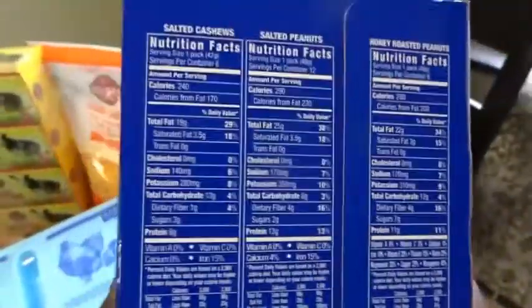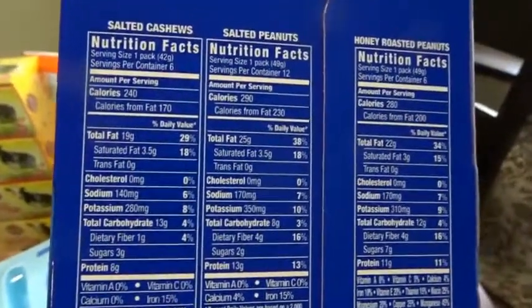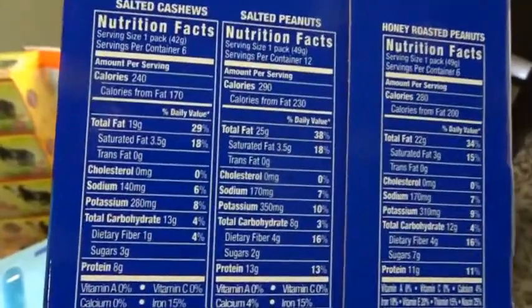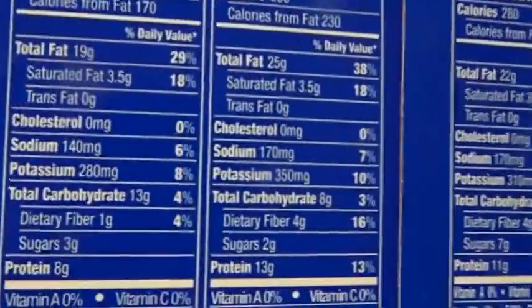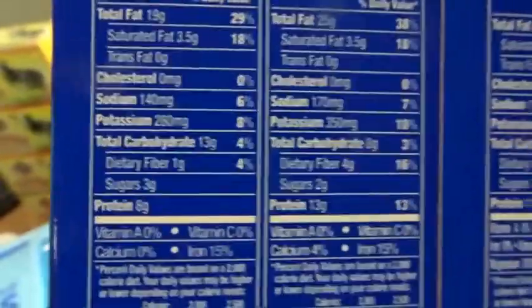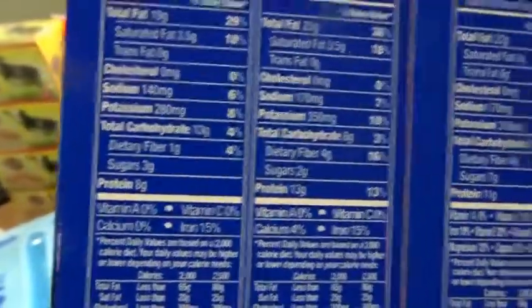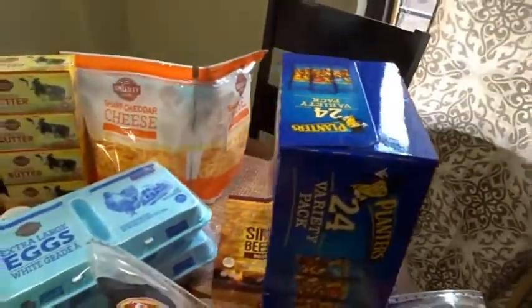Let me zoom in on the nutrition label. You can see — keto recommends no more than 20 grams of carbs. This has 13 grams of carbs, 8 grams, and 12. With the honey roasted kind it's different. I keep my carbohydrates around 30 to 40 grams, mostly 30, so I don't beat myself up too much. On particular days if I've lived heavy or feel I need a little more, I'll go up to 40.